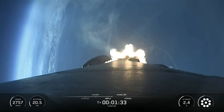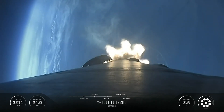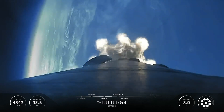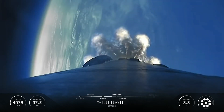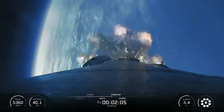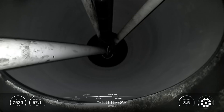Falcon 9 first stage incorporates nine Merlin engines and aluminum-lithium alloy tanks containing liquid oxygen and rocket-grade kerosene propellant. Falcon 9 engines generate more than 1.7 million pounds of thrust at sea level. The nine Merlin engines on the first stage are gradually throttled near the end of first-stage flight to limit vehicle acceleration as the rocket's mass decreases with the burning of fuel. These engines are also used to reorient the first stage prior to re-entry and to decelerate the vehicle for landing.